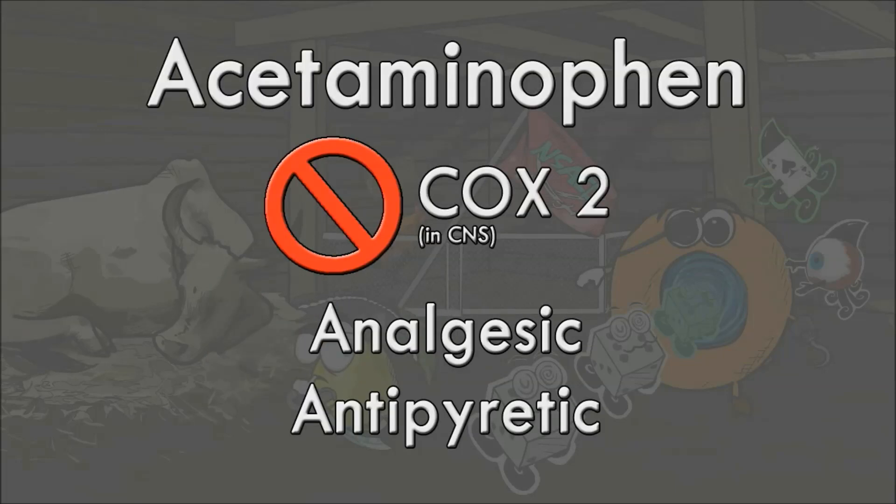Coming back to acetaminophen, it isn't considered an NSAID because it has very little anti-inflammatory properties. Its main function is blocking COX-2 in the central nervous system, leading to analgesic and antipyretic effects.